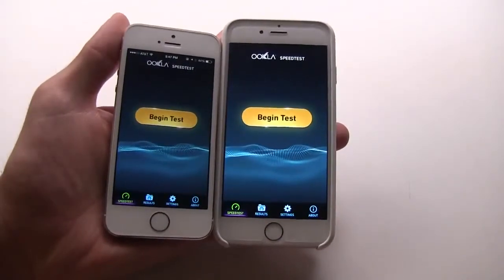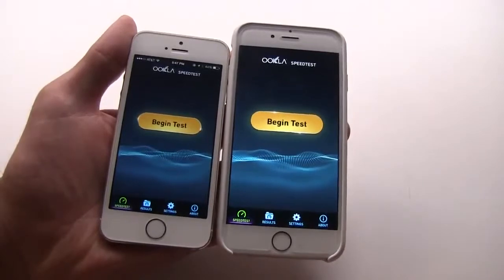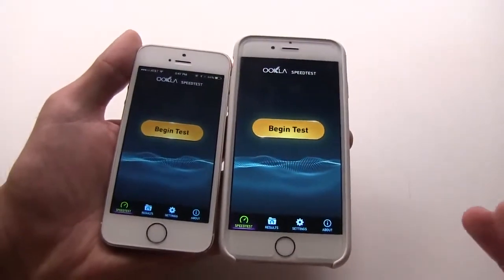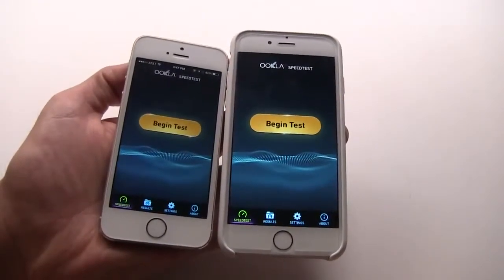One thing that Apple told us about during the announcement of the iPhone 6 and iPhone 6 Plus is that the Wi-Fi speeds would be incredible — they'd be three times faster. But a lot of times when we hear tech companies making claims like that, we sort of take them with a grain of salt, because those numbers are often based on theoretical maximums, not real-world experiences.